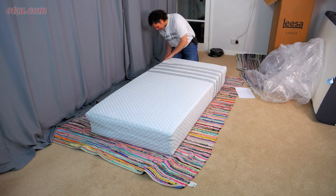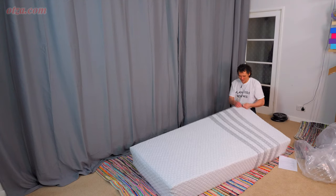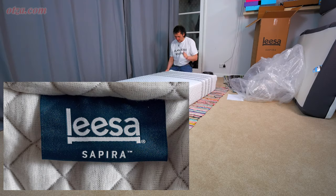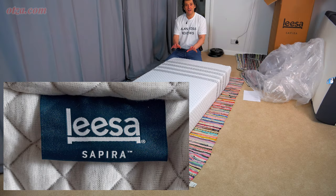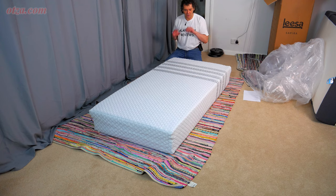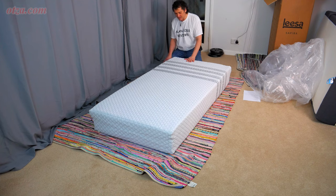Even on the side label — which I'll try to photograph because it won't be visible on camera — even with the branding, it says Leesa in big letters and just has Sapira a little bit underneath. So they're still going with Leesa as the main branding, even though the Leesa mattress itself is the cheaper one and this is the premium mattress. You would have thought they'd completely differentiate it with big bold letters saying 'Sapira', but no — it's mostly about the Leesa branding still.